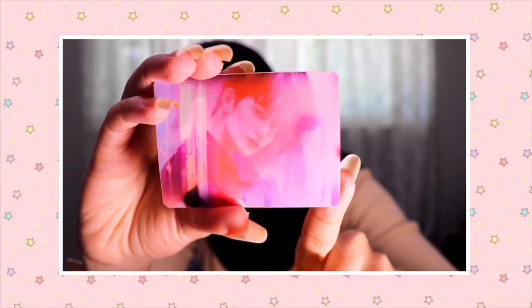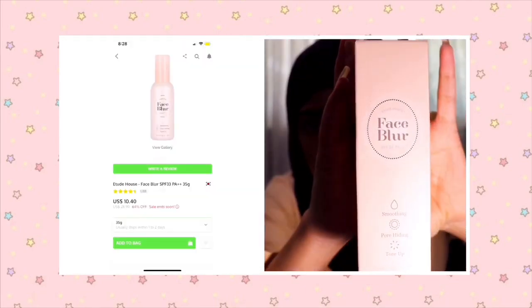I also got this face blur from Etude House. This has been around for years and I've seen it for years but just never decided to try it until now. I think I might film a video on this. It has SPF 33 and claims to be a lightweight cream that provides multi-blurring effects for instantly refined and smooth skin, so it's basically like a primer.